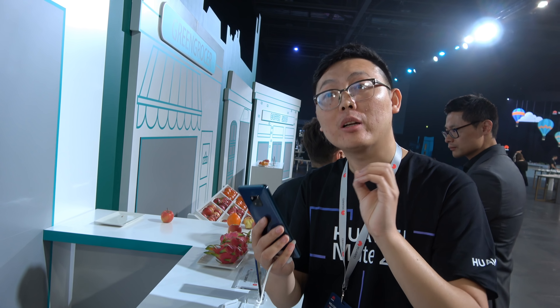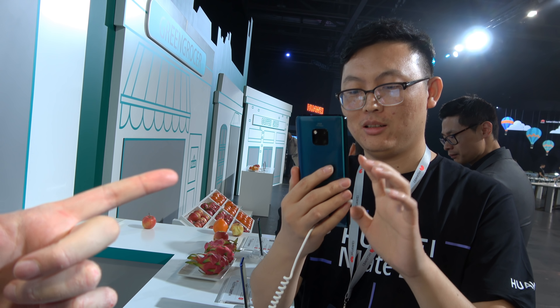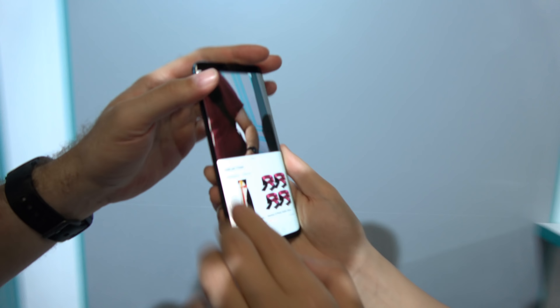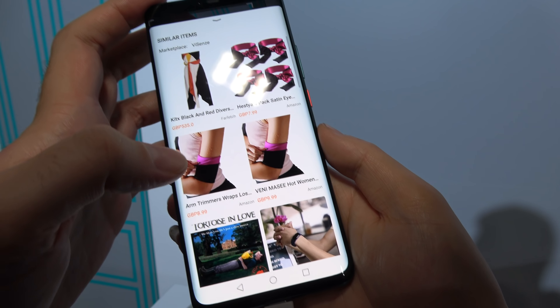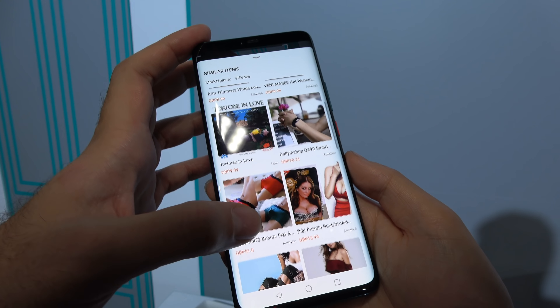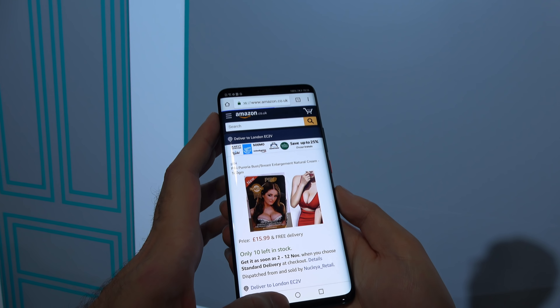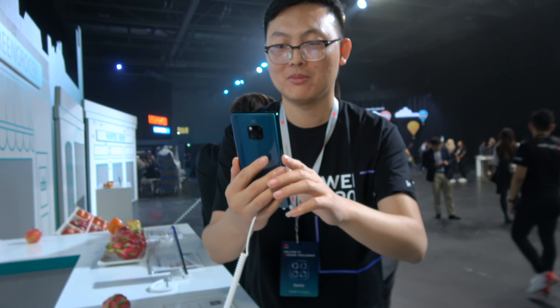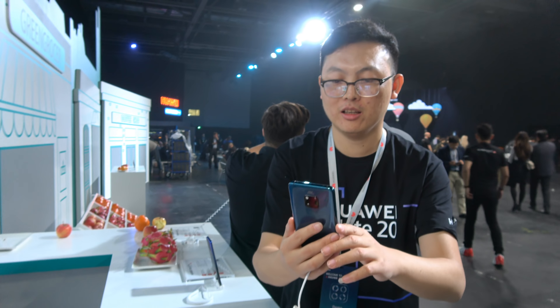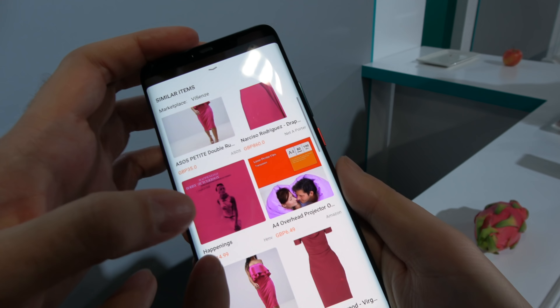What if you point the camera at me? It just shows white — take a photo? No, I want to buy me! We can try again — oh my god, that looks like me! Okay, let's try again on my face, on my shirt. Oh nice, this is exactly what I'm wearing right now!